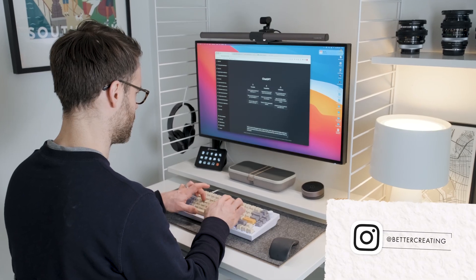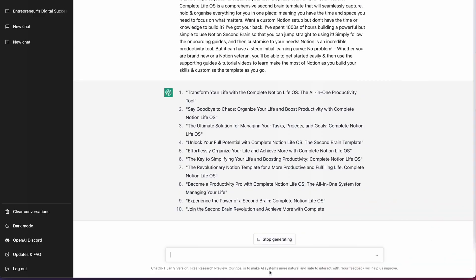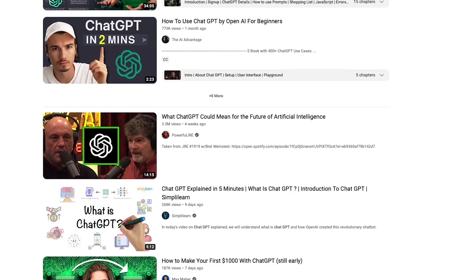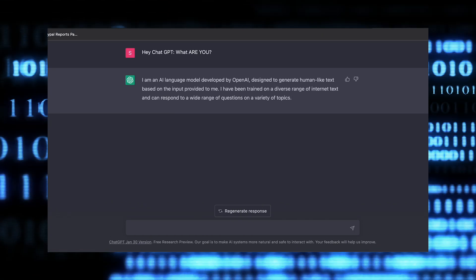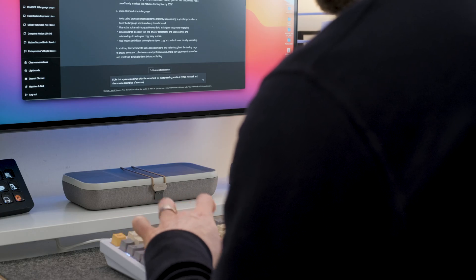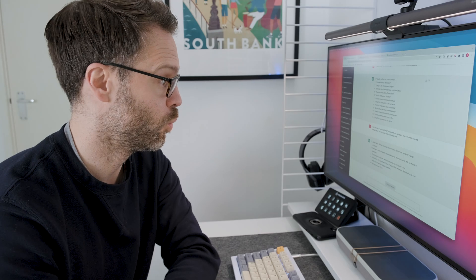I spent a few days using the AI, and as you'll find out with the final example in this video, it resulted in what I think was the best creative discovery I've found in a while. The first question to answer is: what is ChatGPT? Well, let's ask ChatGPT. It is essentially a conversational model, so if you give it the right focus prompts and collaborate with it, it can do some pretty incredible things.